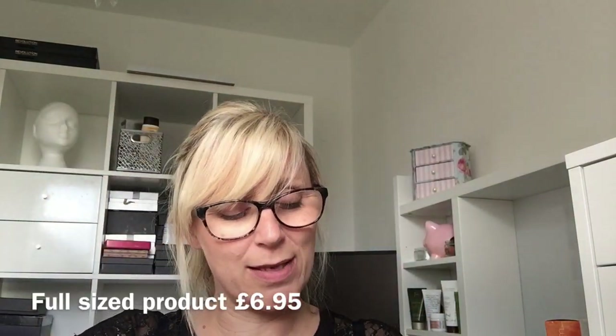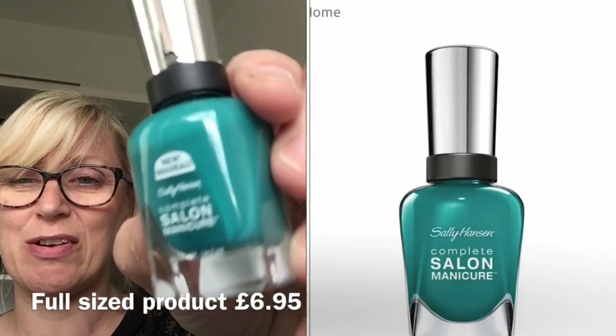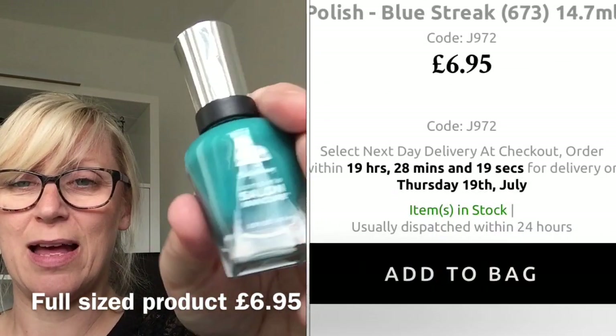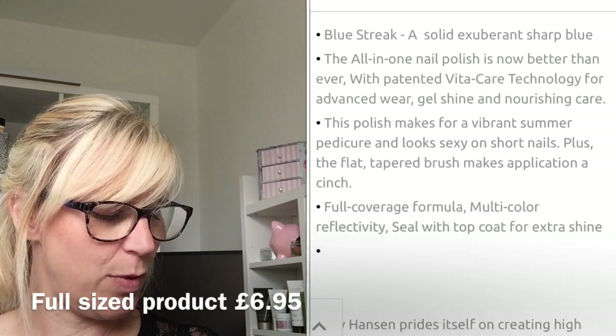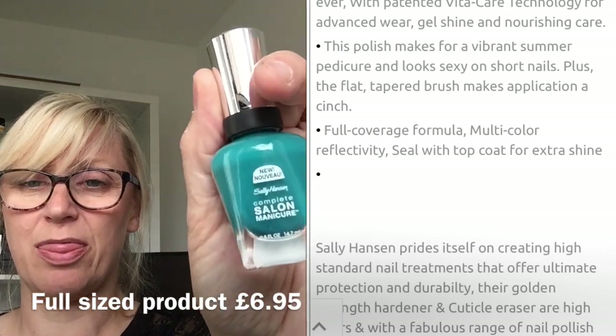Next — I thought a bit of color would be nice; I never get nail polishes, they're very rare. So I picked a nice color for summer — it is a Sally Hansen Complete Style and Manicure nail polish. I'll pop the details on the split screen.